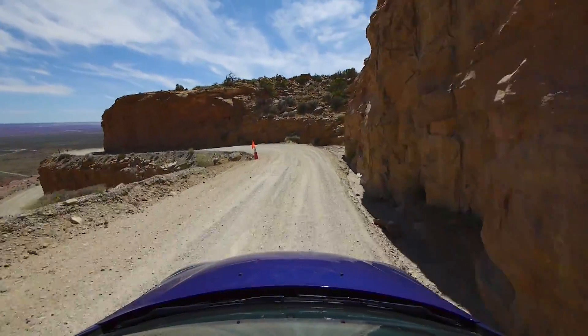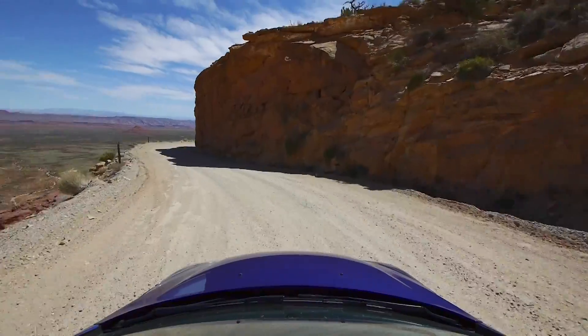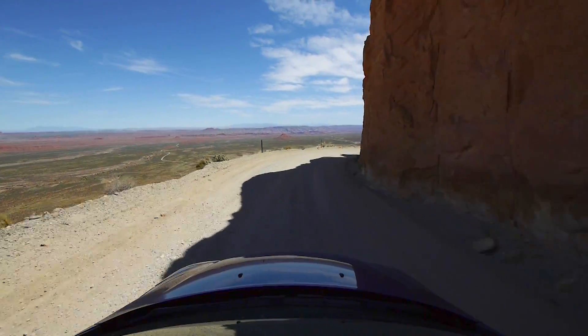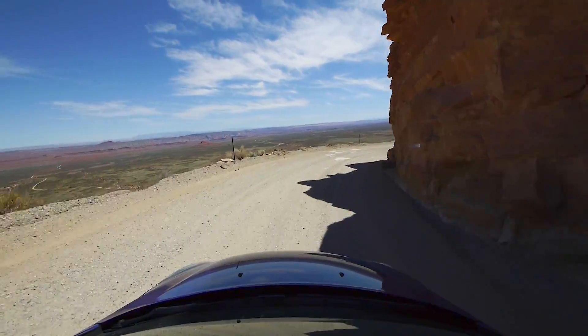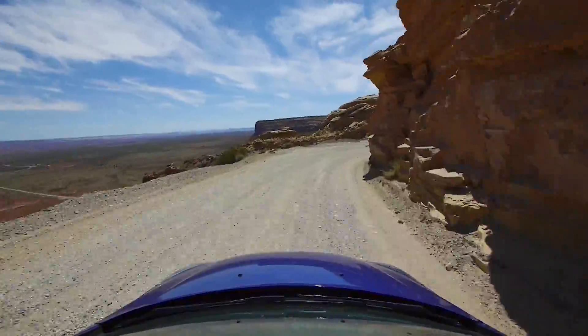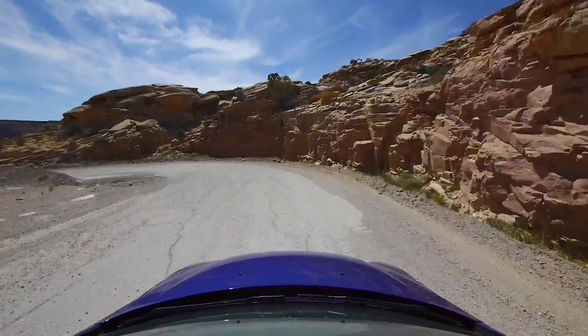You can see the road kind of turn around the mountain here, and then it's going to make a left turn. You saw the road below us just a second ago. Basically straight ahead of where I'm driving would be Monument Valley.